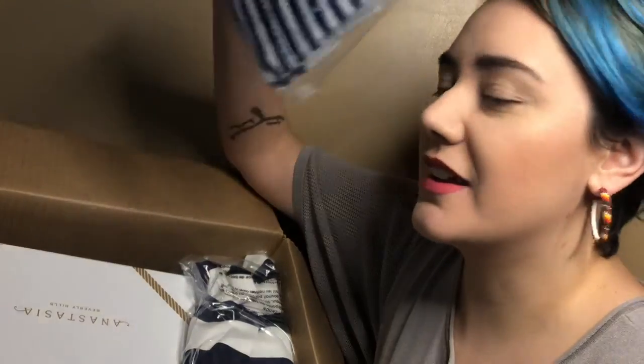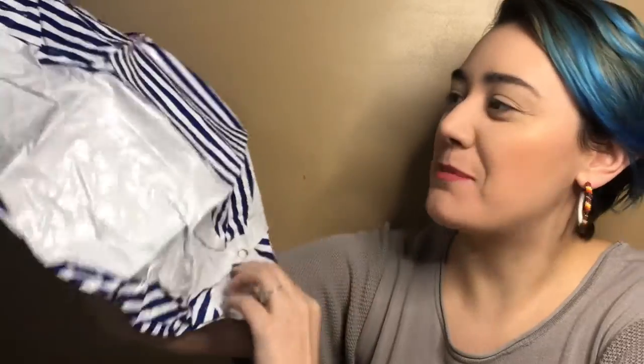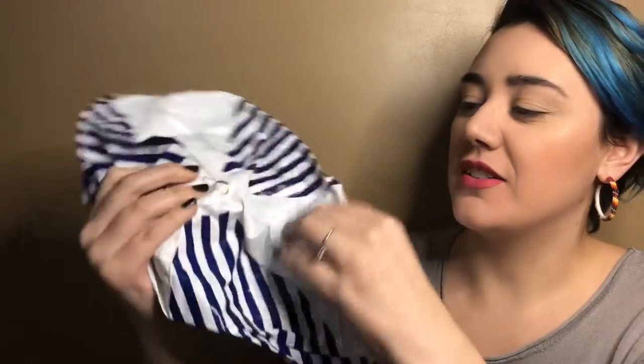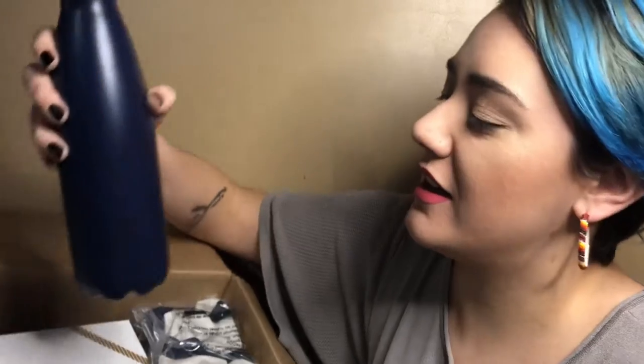So this must be the beach ball. This thing is huge. This ball is a lot bigger than I thought it was going to be. It's got the logo right there. Oh my god. This is actually pretty damn good. I was wondering what the quality of the bottle was going to be like, and I think it's pretty damn good. Can you see it there?